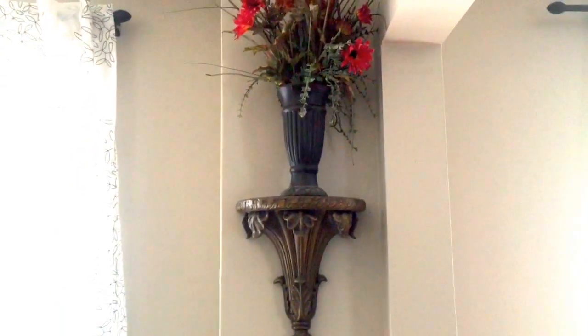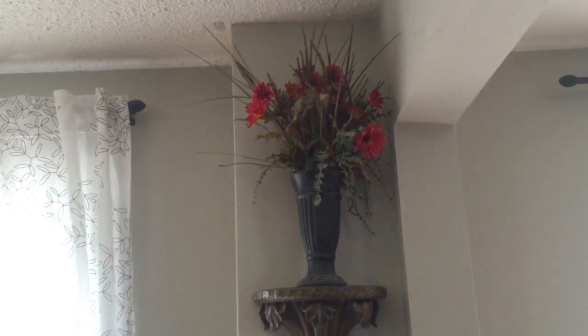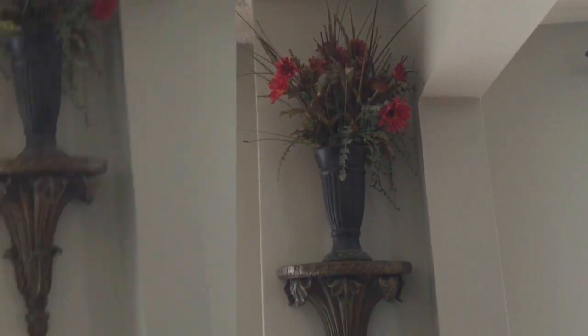Over here I have this mantle — I can't remember what it's called — but it's over here with these nice decorative flowers that we've had for a while. So I'm gonna give you guys a quick full view now of the living room, beginning with that statement piece.